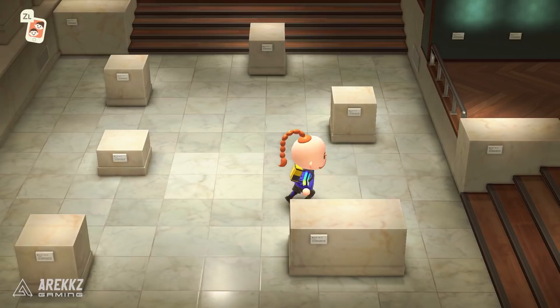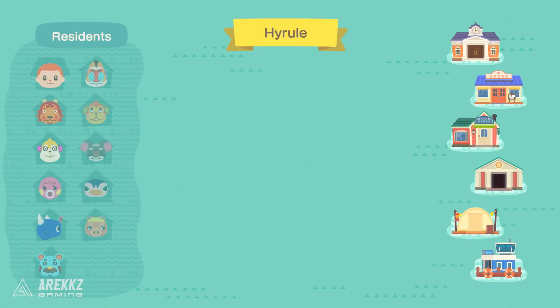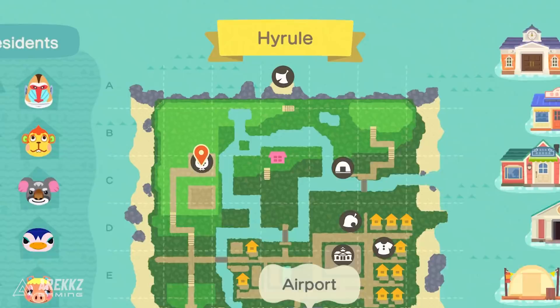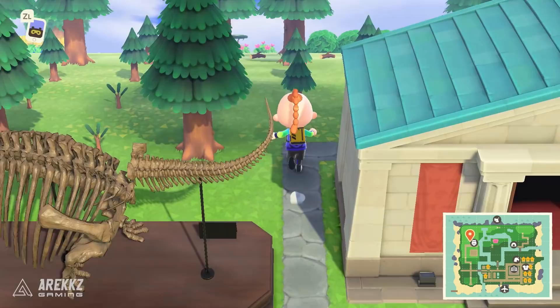You can go speak to Blathers and head to the back of the stairs — that's what the stairs were for beforehand. Go to the top of the stairs and that is the art gallery. Whatever painting you got from Redd — it seems to be different for every person; I got the Mona Lisa — will be on display there. When you leave and open up your map, you'll see that every island has a small secret beach at the back. This is where Redd will set up his boat, and there'll be an icon on the map to indicate he's there.